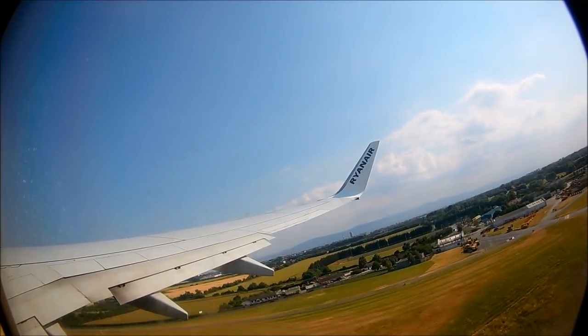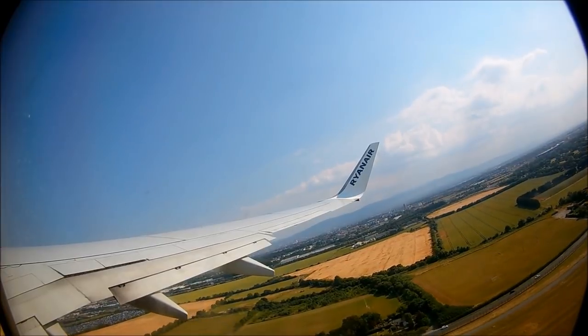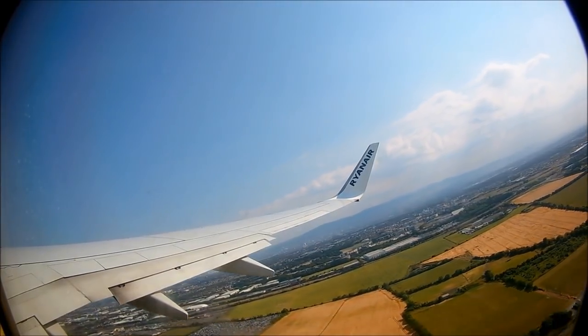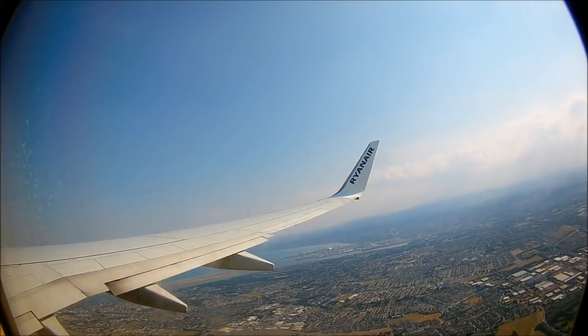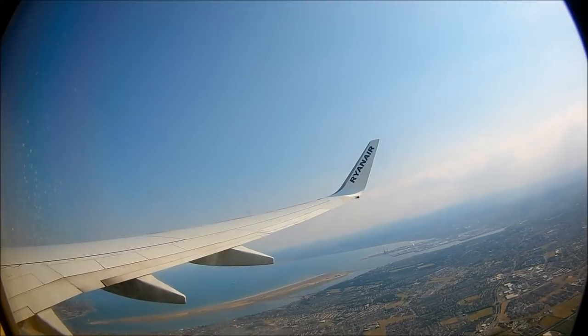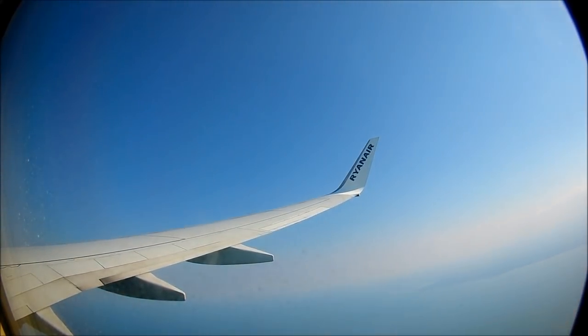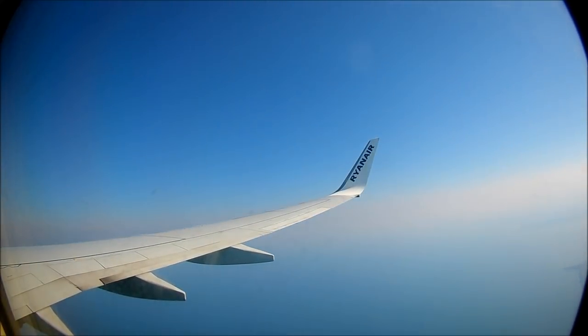As we quickly climb out of Dublin Airport, we have great views of the city out of the window. Soon we're over the Irish Sea and heading south-east towards London. Our route today takes us down over the Isle of Man and through Wales before entering England and joining the traffic at Gatwick. Our flight will be cruising at 36,000 feet with a top speed of just over 500 miles per hour.